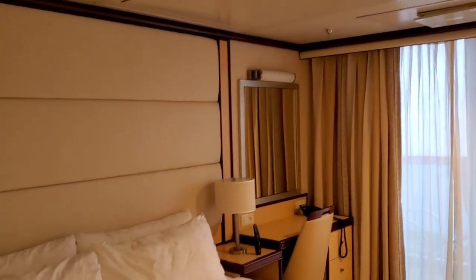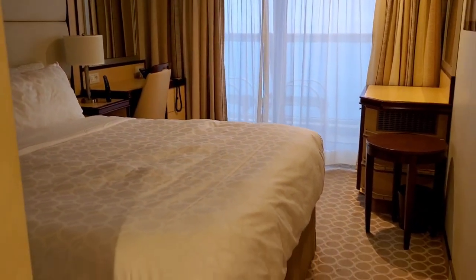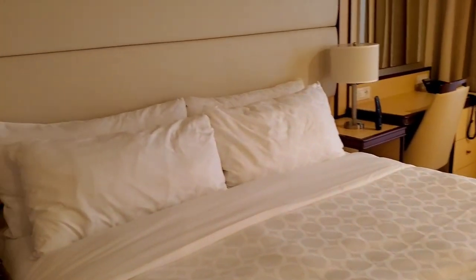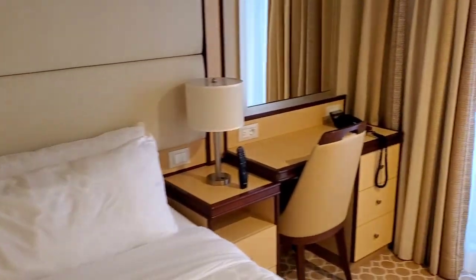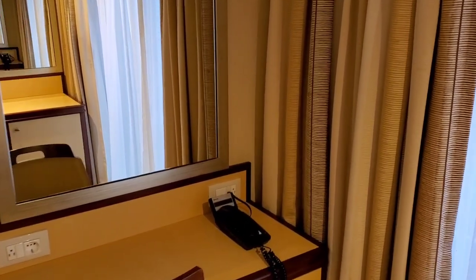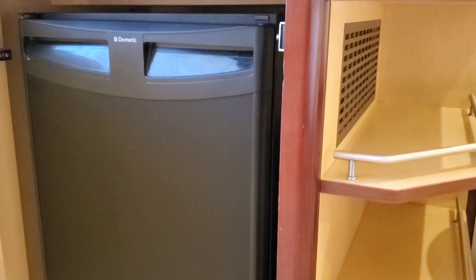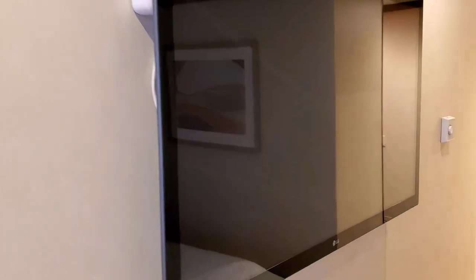You have a big bed here and still the connected twin size bed. You have two bedside lamps. You also have this fridge and a wonderful TV with a new VOD system, video on demand system.